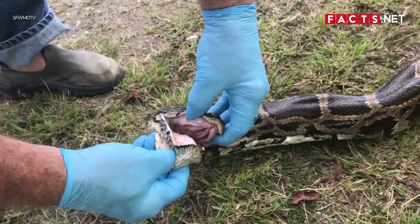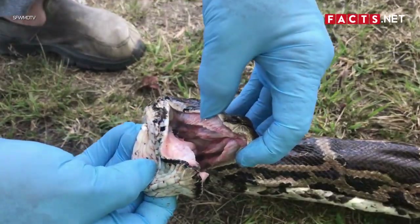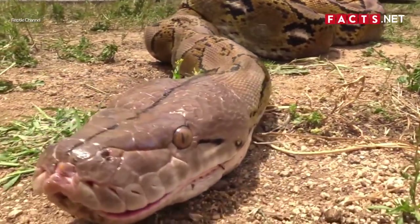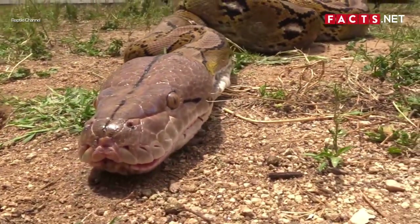Unlike boas, pythons have a premaxilla, which refers to their upper jaws lined with teeth. Don't let this fool you, as boas still have powerful bites.